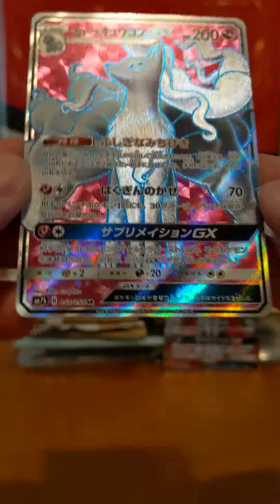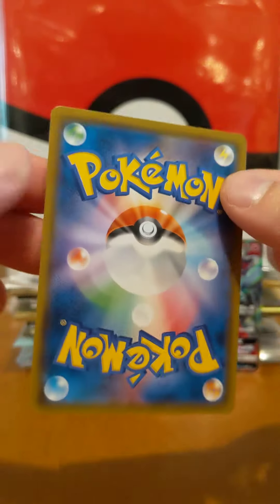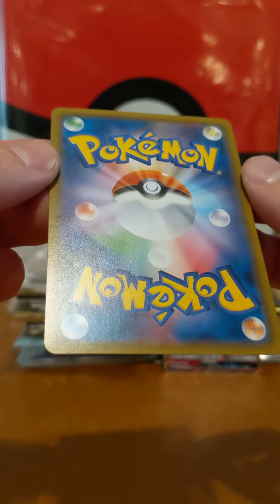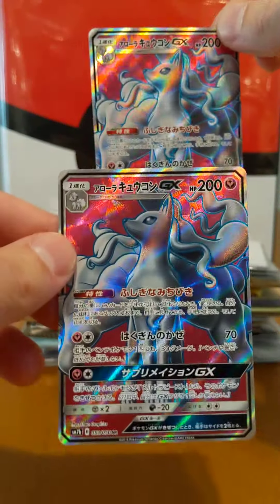I don't see a print line. I think the centering is good. I don't see any damage — scratches, nothing. Dang. We've got two minty foxes.